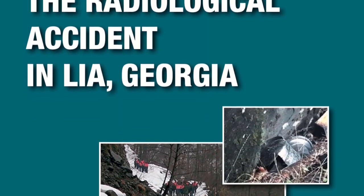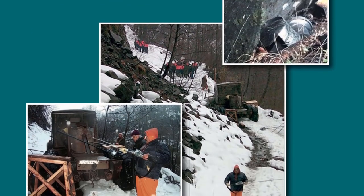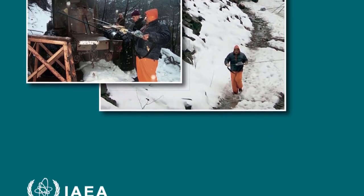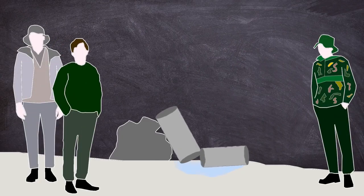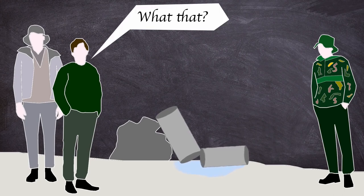A lot of this timeline comes from the IAEA report into the incident, which goes into a lot more detail than can fit into this video. On the 2nd of December, three men, residents of Lear, were searching for firewood around 45 to 50 kilometres east of their home. While searching at around 6pm, the men found two cylindrical objects lying on the ground, melting all the snow within a one-metre radius.